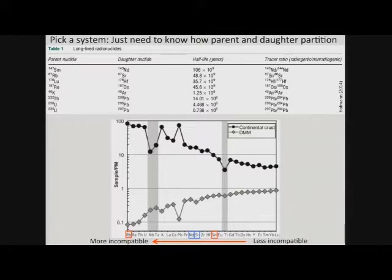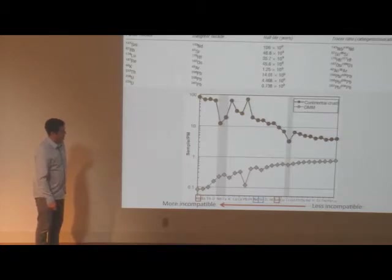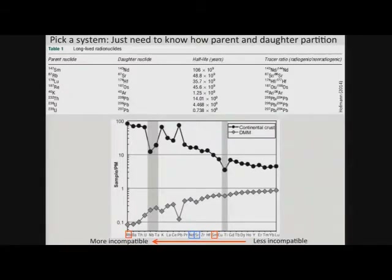There are many radiogenic isotope systems to choose from. The key is to understand how the parent and daughter partition relative to each other. Rubidium (parent) partitions more strongly into the melt than strontium (daughter), while in the Sm-Nd system, neodymium (daughter) prefers the melt relative to samarium. That's all you need to understand how different mantle reservoirs will evolve. The same logic applies to the uranium-lead system.